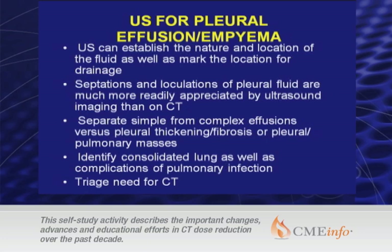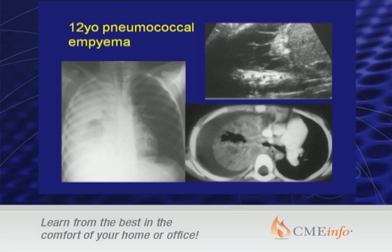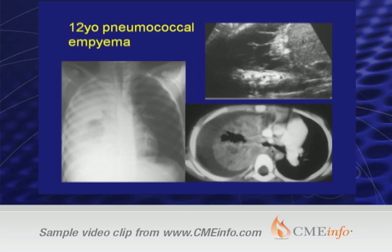Ultrasound really should be your first study and should triage the need for a CT scan. For example, a 12-year-old with pneumococcal pneumonia — showing both the plain film, CT, and ultrasound — illustrates that you can much better see the septations and the organization of the pleural effusion on ultrasound than on CT. Yes, on CT you can see the necrotizing pneumonia to better effect, but what's really going to affect management is the nature of the pleural effusion and how you're planning on draining it.